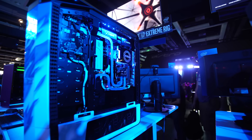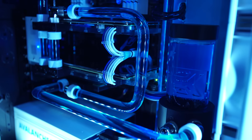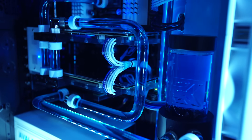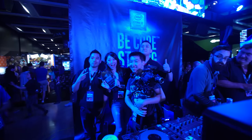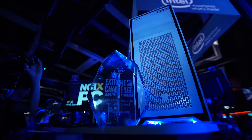And coming in first place by a landslide is my buds from NCI-XPC. It's hardline liquid-cooled, the color scheme is absolutely perfect, and don't those guys look just adorable with their fantastic winning plaque? Well, I think they do.